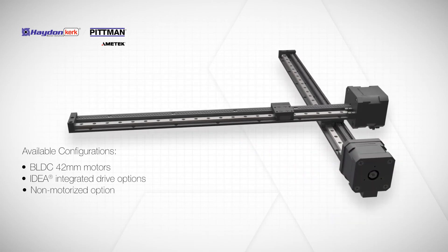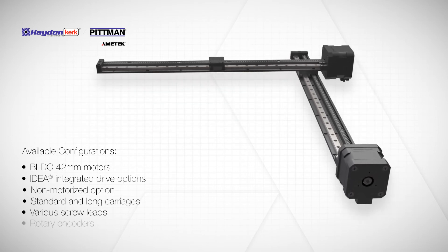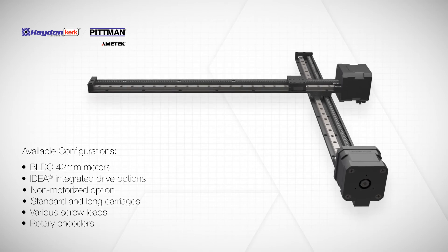Various motors, drives, carriage lengths, screw leads, and encoder variations are available to meet specific performance needs.